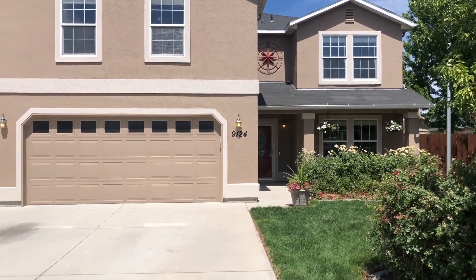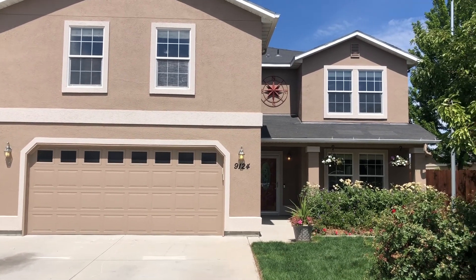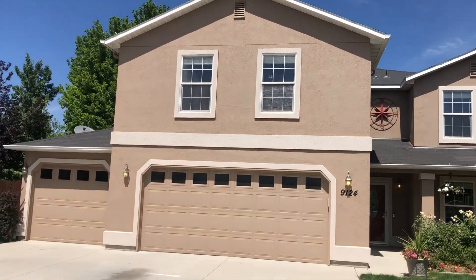Good afternoon, I'm Sean Taylor with Silver Creek Realty Group, and I want to introduce you to 9124 West Patina in Boise, Idaho. This is in the Charter Point community and this is a pretty exceptional house.